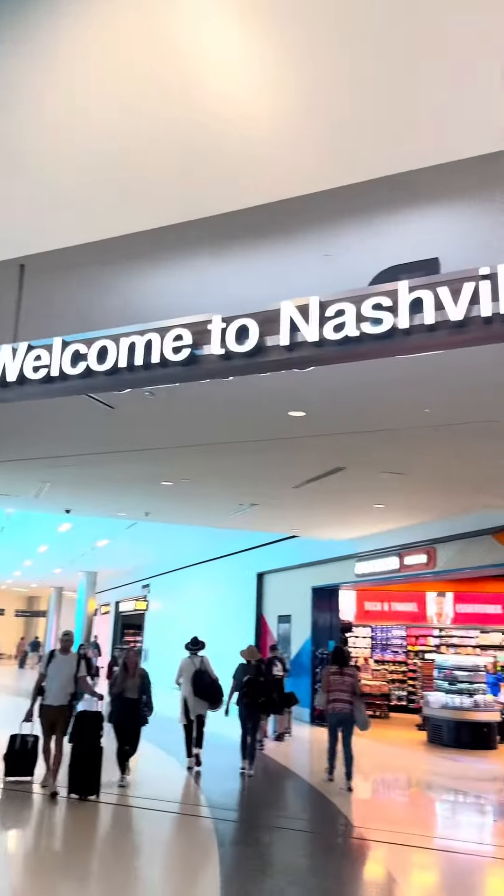Do you want to know what to do on your next vacation to Nashville, Tennessee? Well, come follow me on our mini vacation to give you a little insight.